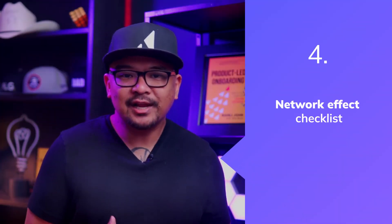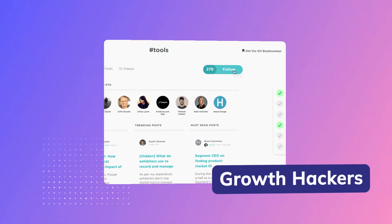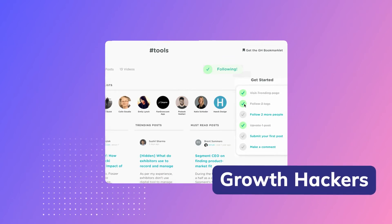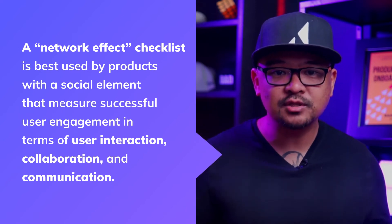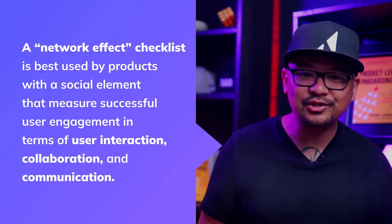Number four is a network effect checklist that kickstarts engagement. Network effects happen when one team member invites someone else from the same organization or group, usually driven by a pursuit of productivity or efficiency. Growth Hackers understands that the network effect, which begins by inviting and interacting with other users, can drive up adoption and retention within a product. Their user onboarding checklist aims to kickstart the network effect and get new users active in the Growth Hackers community as quickly as possible. The milestones center around connection and contribution, inspiring user engagement among like-minded peers and colleagues. A network effect checklist is best used by products with a social element that measures successful user engagement in terms of user interaction, collaboration, and communication.